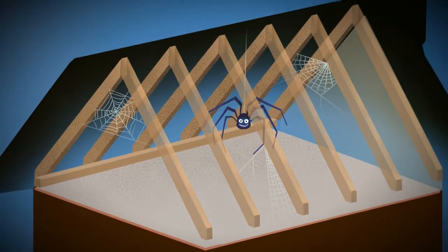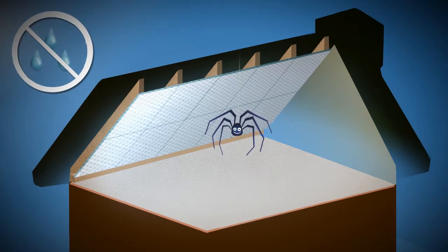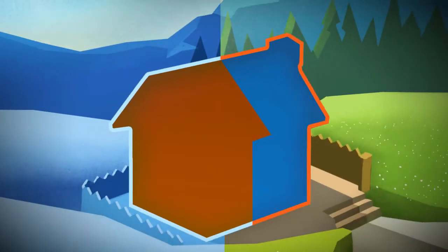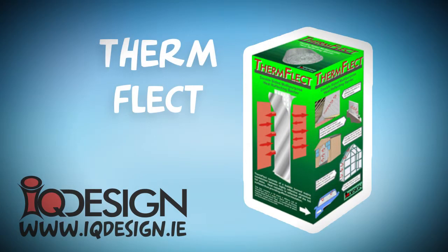Firmflect will also make your attic cleaner and brighter, and is not affected by humidity. Keep your house warmer in winter and cooler in summer. Buy Firmflect today!